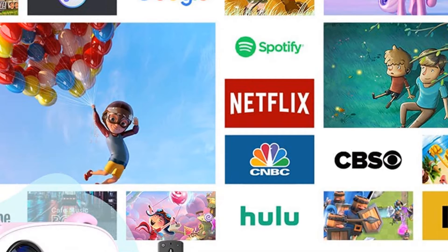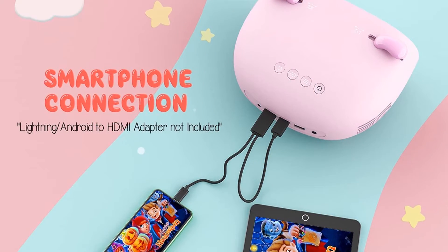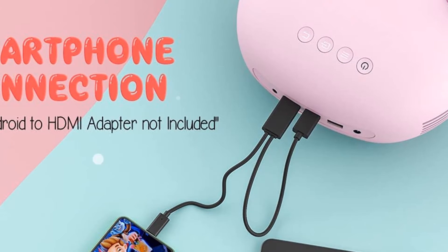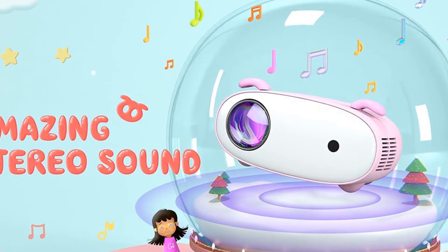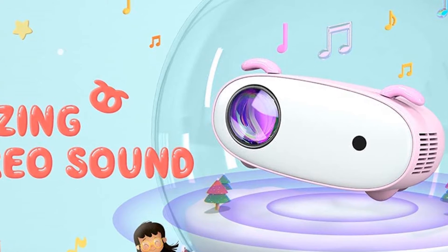Brings you a 60% brighter image with a premium home cinema experience. Note: not recommended for PowerPoint or office presentations. Excellent gift for your family and friends, also popular with children. Note: neither the projector itself nor the remote control includes a battery.